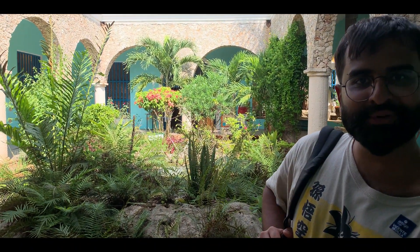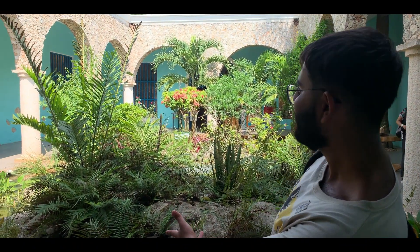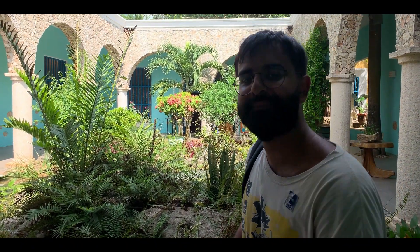This is the cenote. This is the cenote — it's not too big. I'm kidding, I'm kidding.